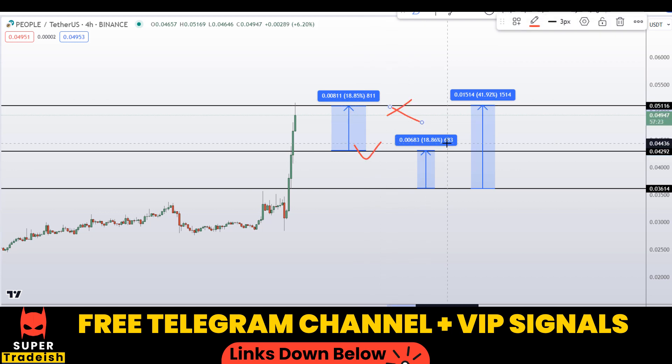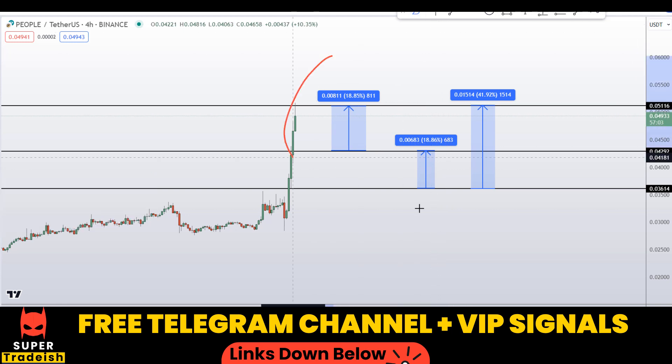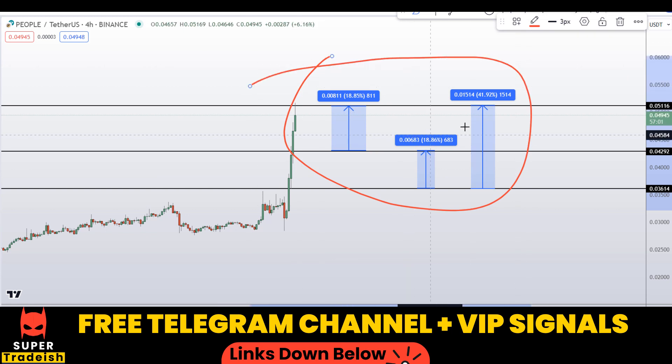Please note that these entry and exit areas are not precise and may change according to market conditions and price action movement. To get real-time updates, follow me on my VIP Telegram group or free Telegram group — link is in the description. So in summary, on PEOPLE coin you have two dip scenarios with three targets: approximately 41%, 18%, and 18% potential gains.